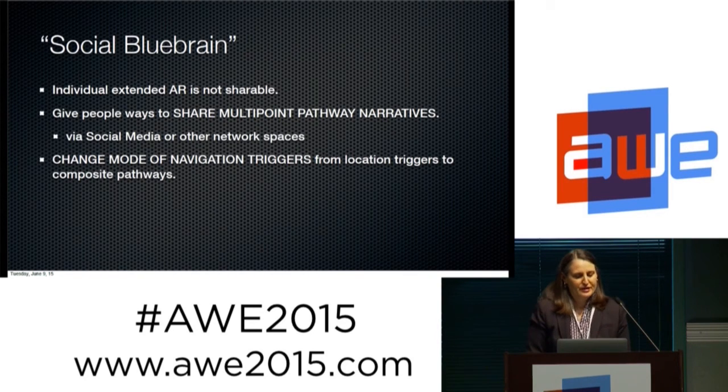We're interested in social Blue Brain. Individually extended AR is a great experience, but it's not really shareable. How do you give people ways to share those multipoint pathway narratives via social media or trusted network spaces? What are ways we can change the mode of navigation triggers from location triggers to these composite pathways?